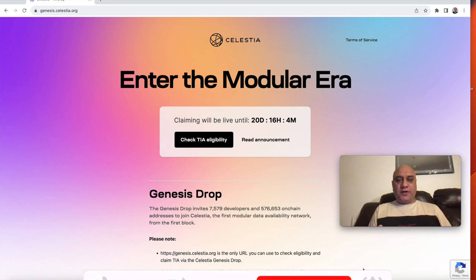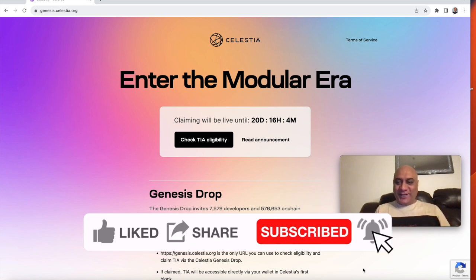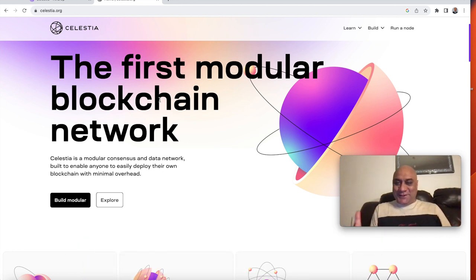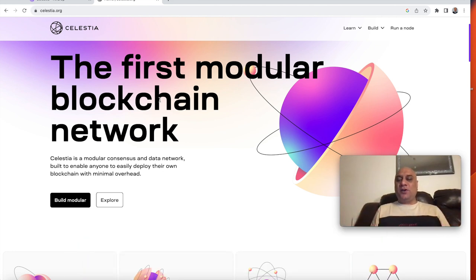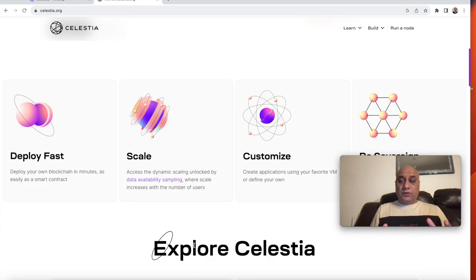Today I saw on Twitter that Celestia is about to airdrop its tokens. I'll call it Celestia — it's the first modular blockchain network. It's going to be ultra fast. You'll be able to run a really light node, and there will be very little overhead if you want to run your own blockchain. I'll do a big deep dive some other time, but let's stick to the topic of the day.